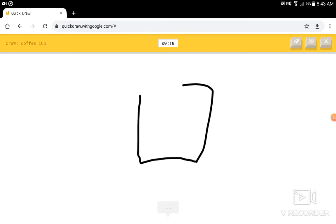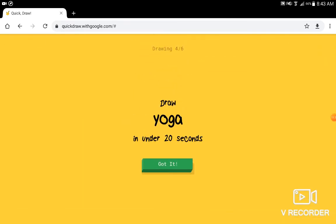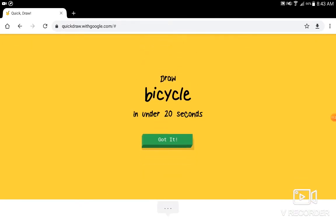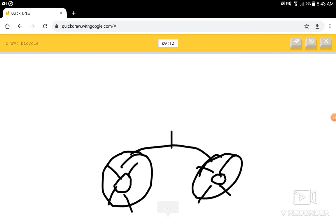Coffee cup. I see square. I see mug, or cup. I know — it has coffee cup. I had to add the steam coming out of it. I see scorpion. I know — it has yoga. Okay, bye. God. I see circle. I see blueberry, or egg. I see baseball. I know — it has bicycle. I don't even know what that is. What did I just draw? I see circle. I see blueberry. I know — it has a large clock.